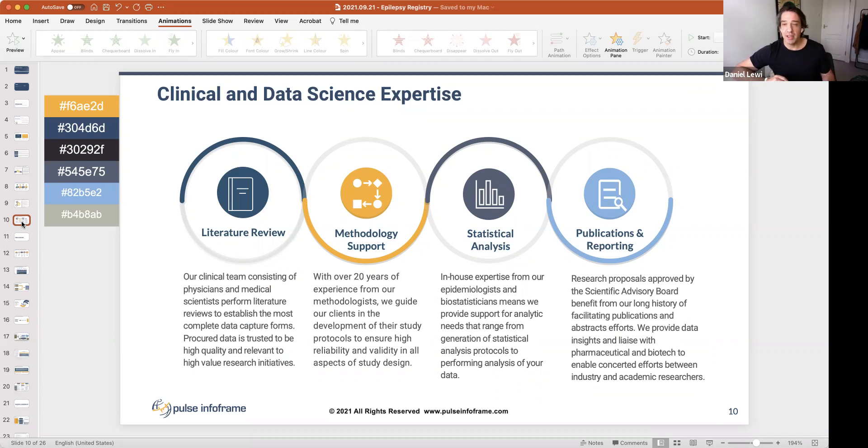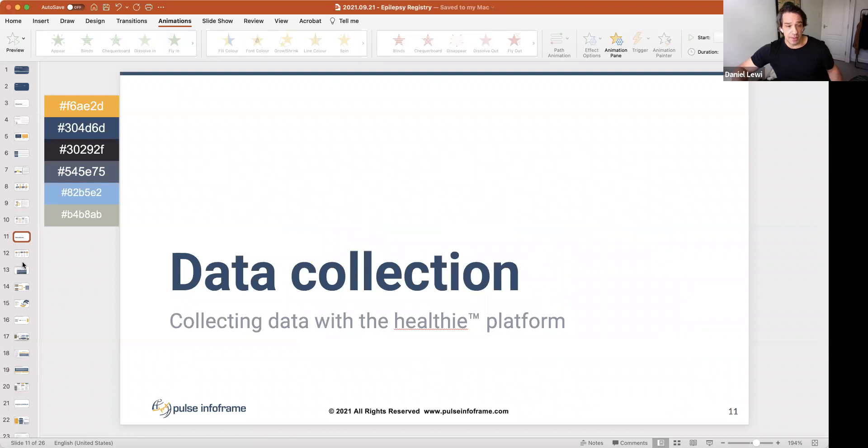Getting data published and out there interests industry. In Tay-Sachs, using data collected in a registry has been able to get things moving forward much quicker than we ever thought possible. I'll stop there for questions before moving on to data collection within our platform.